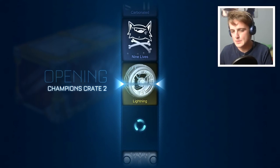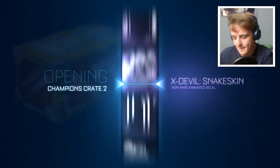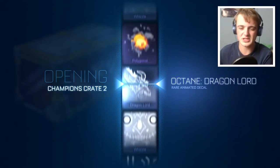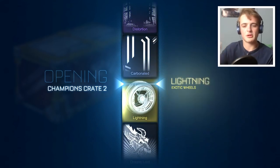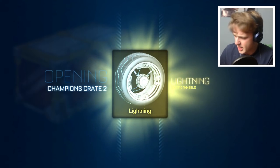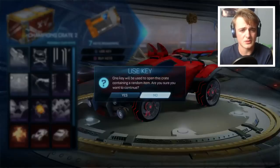We didn't get Biomass — it's fine. We can still get something in the C2 crates. We can get a Heat Wave, we can get painted wheels. Lightning wheels to start — that's the luck we need! C2s — I love that. They do look good. Be good to me — I just don't want to end the video getting the Whistle and stuff, the Nine Lives, the Carbonated, all the rubbish stuff.